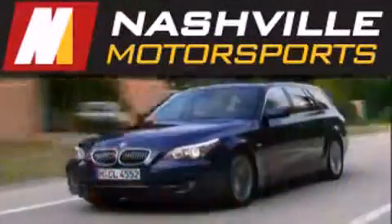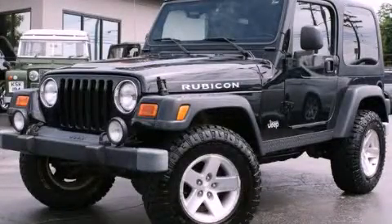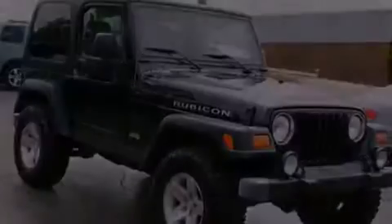Another fine vehicle offered by Nashville Motorsports. This is a 2003 Jeep Wrangler, built with trails in mind. It has a 4.0 liter 6-cylinder engine and a manual transmission.